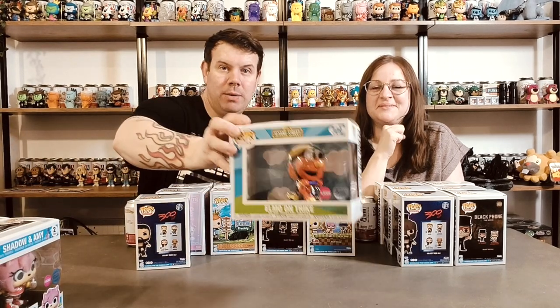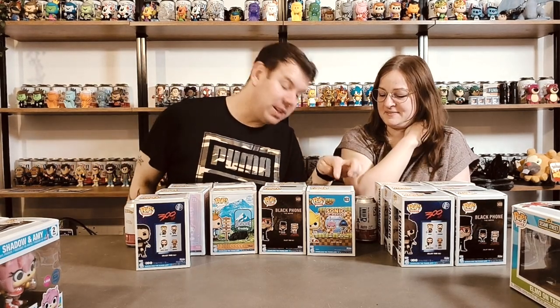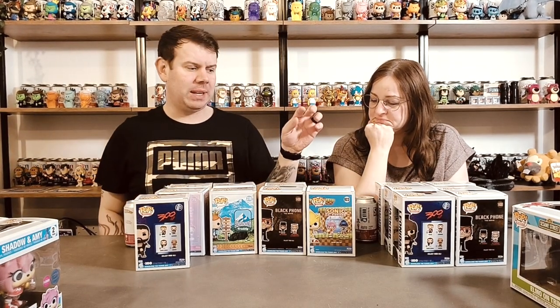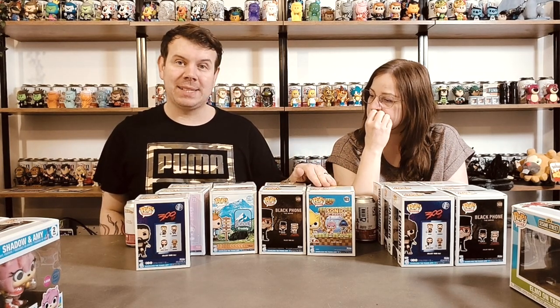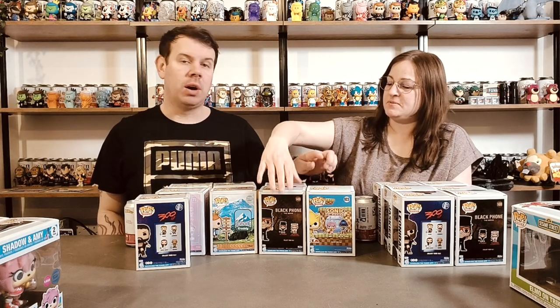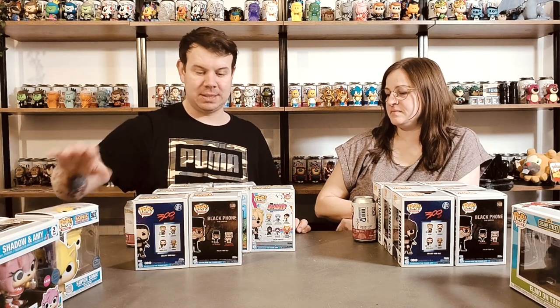So that's Amy which is really cool, and Shadow, and then obviously cute little Elmo - so sweet. Sonic was actually a chance-of-chase as well - I think he sold out on the Funko shop too. If you got the chase, he was a glitter edition. We did not get the chase on that one, so that one is just a normal common, which is cool but it still goes with the Sonic collection.